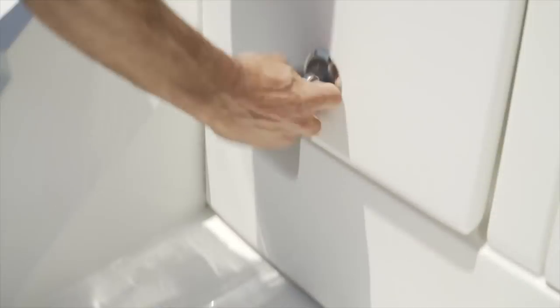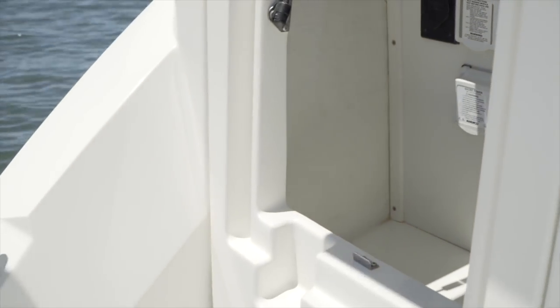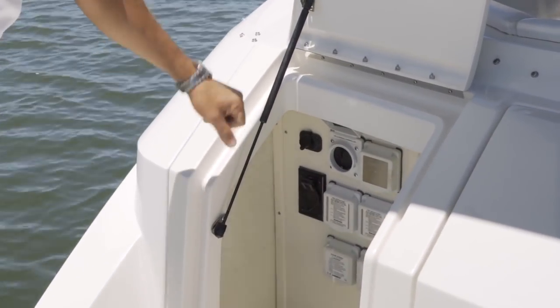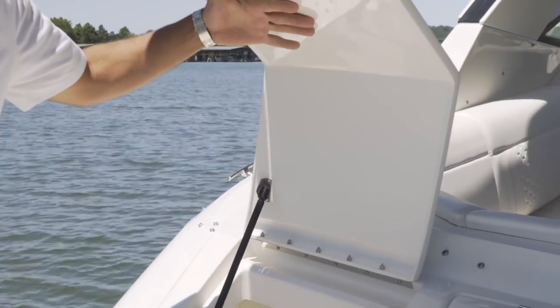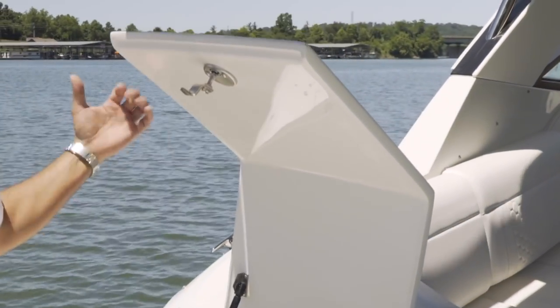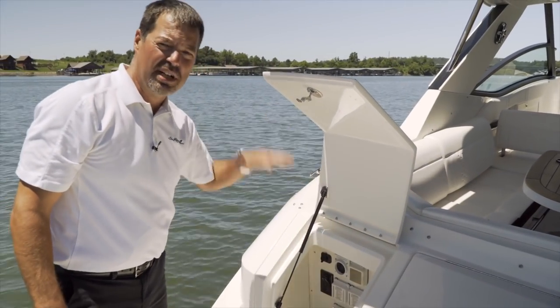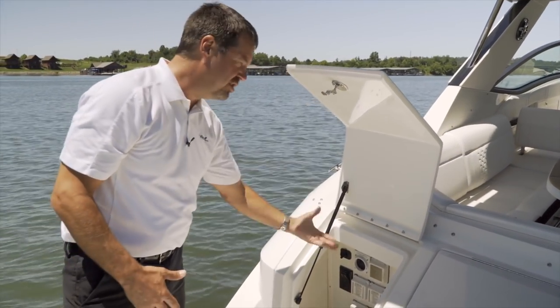We'll start here at the aft. Great storage compartment — this gives you access to your shore power and also your water. You can see that with our hatches and doors we use an A-side finish on both sides, so it gives it a nice clean look. It's also strut assisted so you don't have to worry about the door falling down on you as you're reaching in.